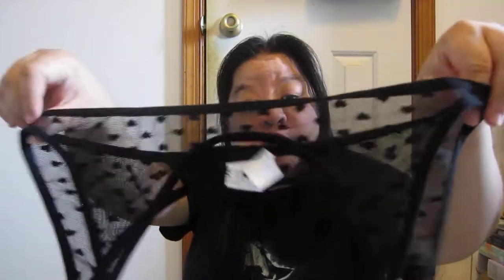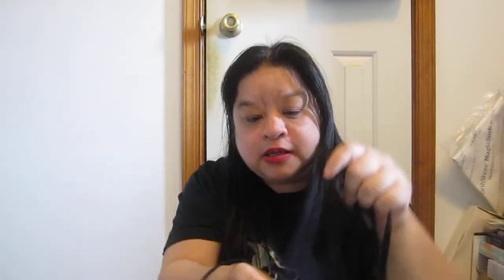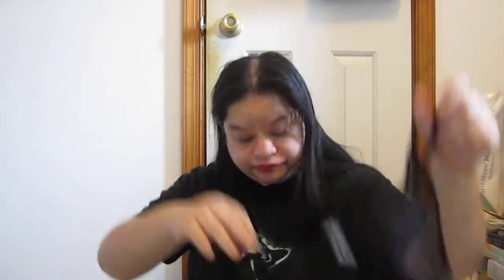Then here is another lingerie I got. This has a garter belt with black and hearts. And then a black heart bra with a hook. I like this because it has a detail in the middle, but it's too tiny — the detail is too tiny. And then the panty thong. This one fits me, which I like.